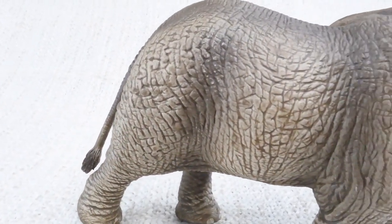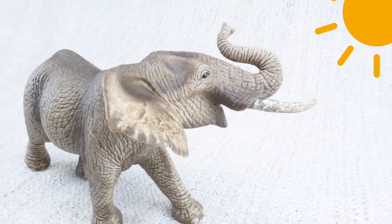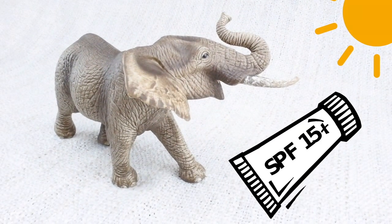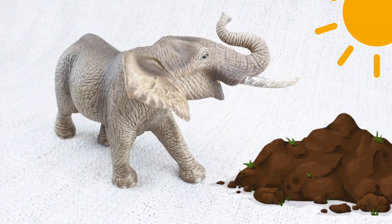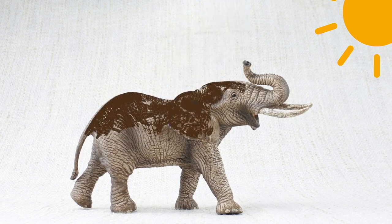African elephants have very tough skin, up to an inch thick. But they live in very sunny places, so they need to use sunscreen — not like humans do, they use mud. They'll have a bath in a lake, then blow dust all over themselves to cover themselves in mud.